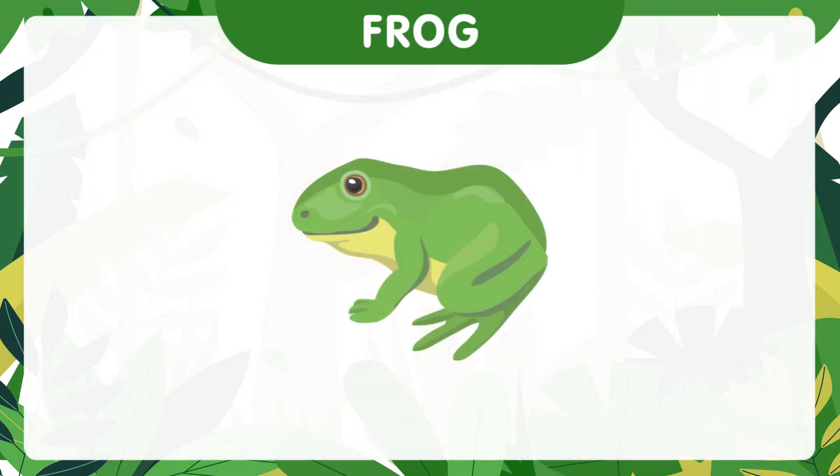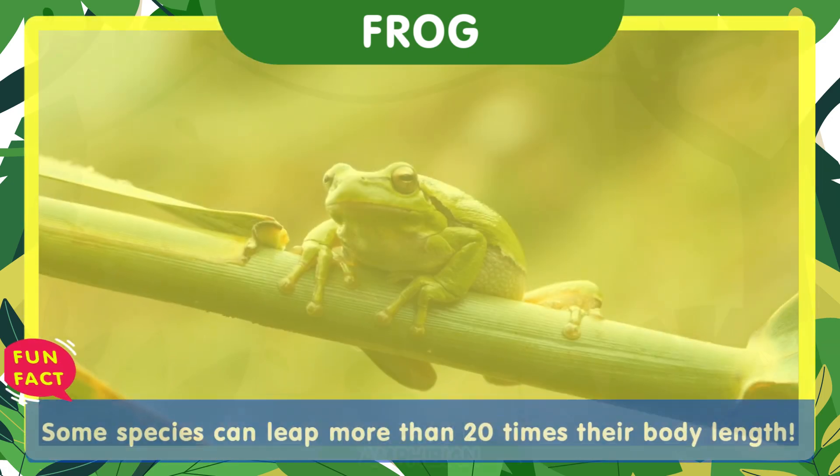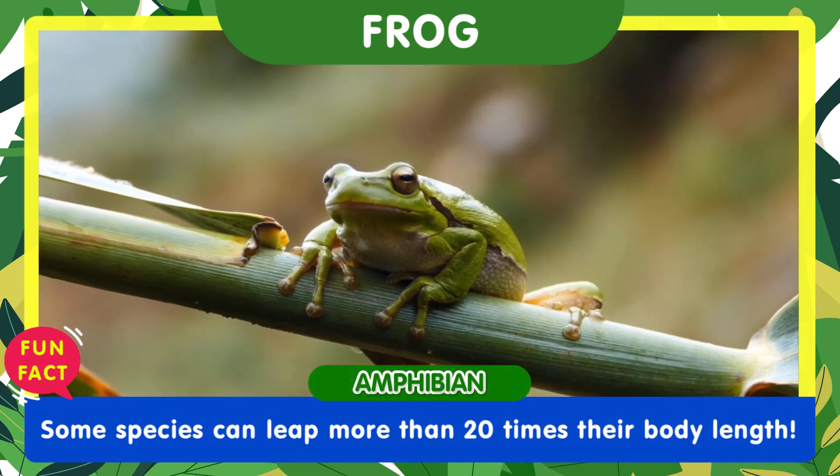Frogs are amazing jumpers. Some species can leap more than 20 times their body length.